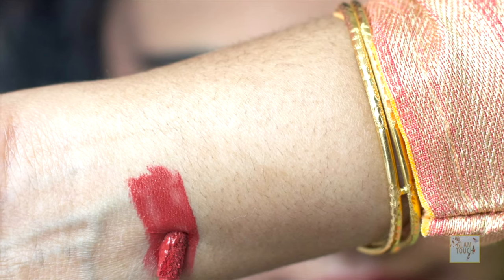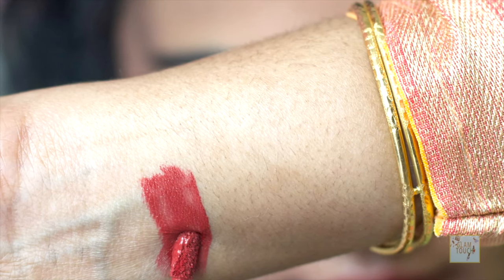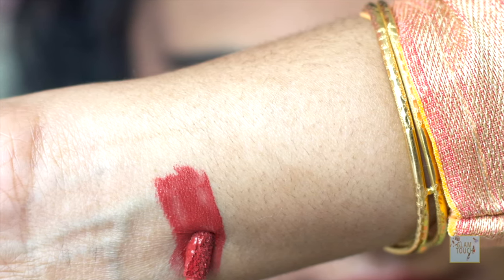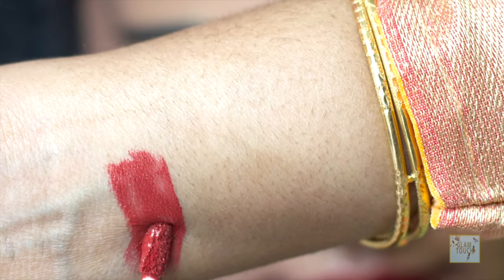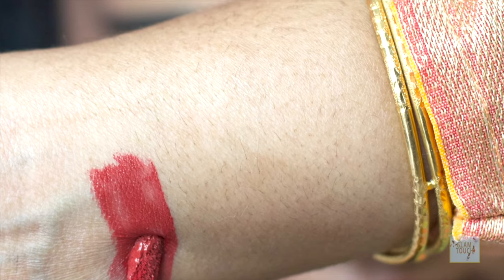On number 5, I have Black Mare Absolute Matte Melt Lip Color in the shade Red Smoke 05. It is a beautiful shade. It is our number 5 just because it is not a true red — it has some brown in it, so it is a deeper shade of red. It looks very beautiful on deeper skin tones, but every skin tone can carry it off. It is a beautiful shade with a very comfortable formula.